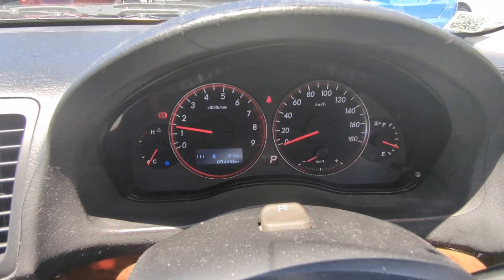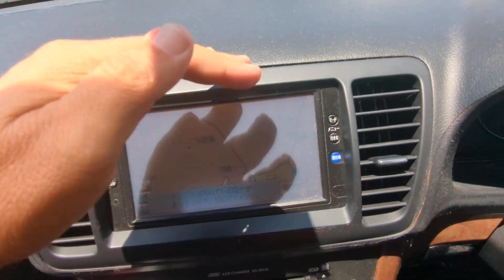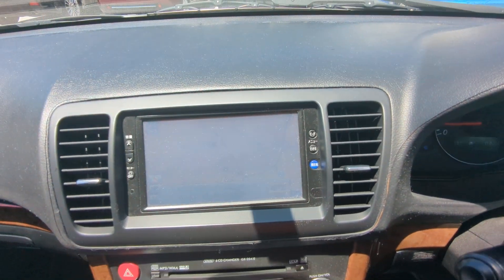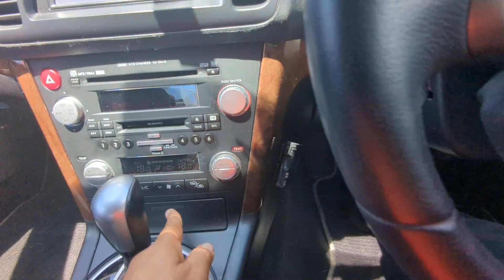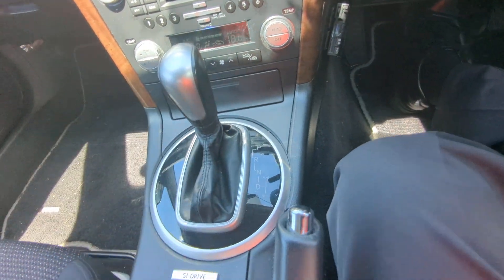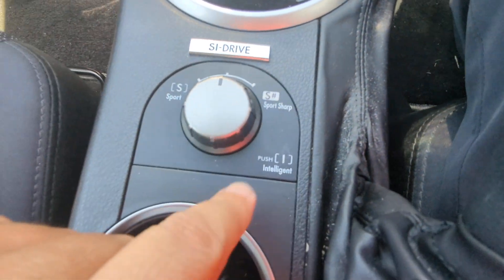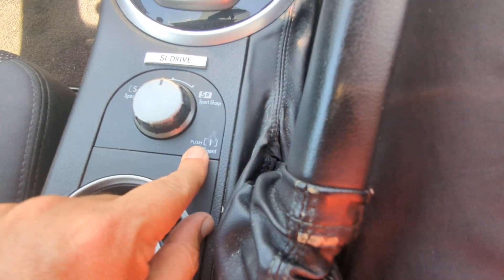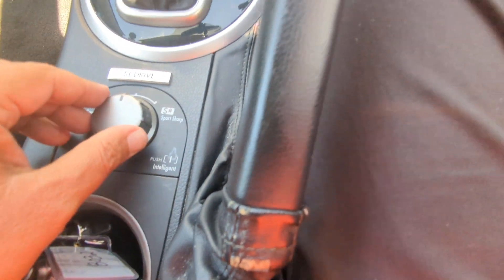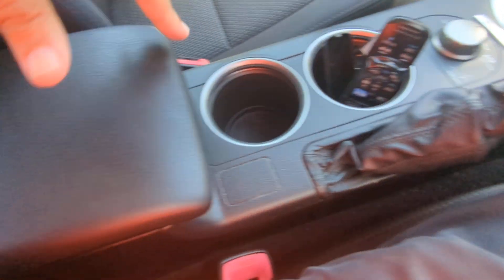Other than that, just a very simple straightforward instrument cluster. Up to the left you have your monitor — this one does not have a rear camera. You have your radio and air conditioning controls, a little space and a power outlet, and your shifter. It has sport, sport sharp, and intelligent drive modes — intelligent is just a relaxed mode, and sport and sport plus speak for themselves. Then you have cup holders, the emergency hand brake, and a center console/armrest that gives a little extra space and another power outlet.